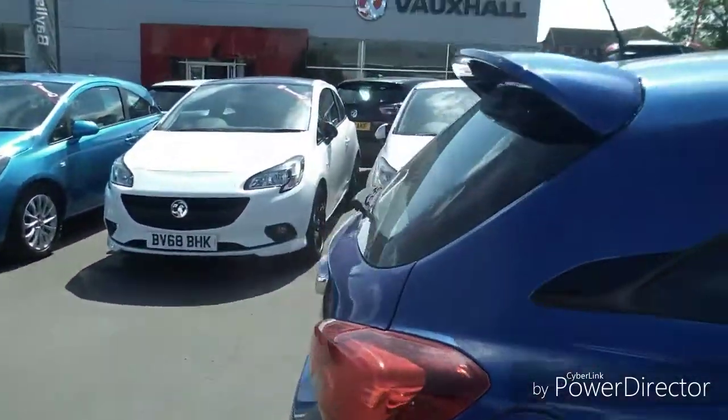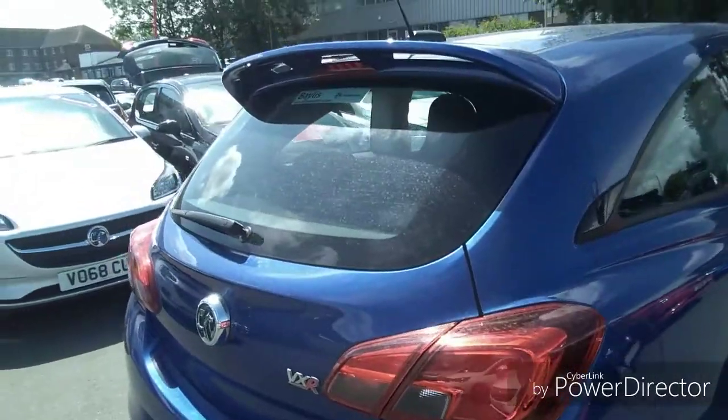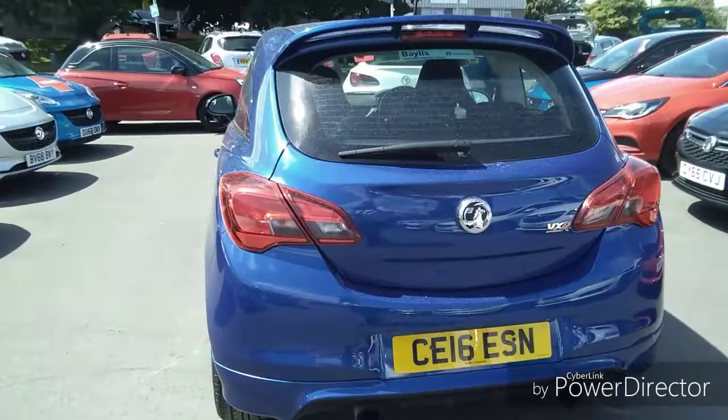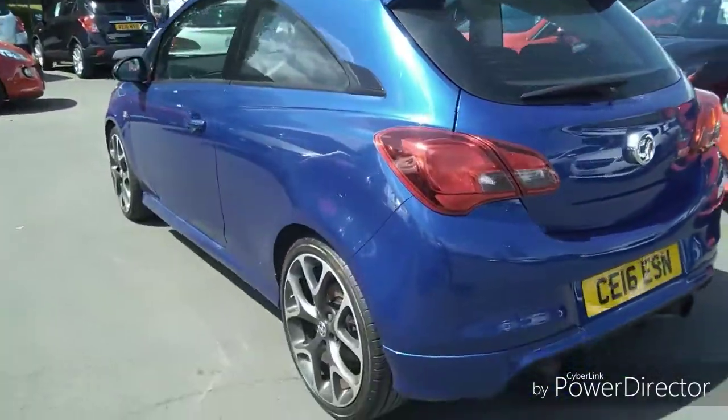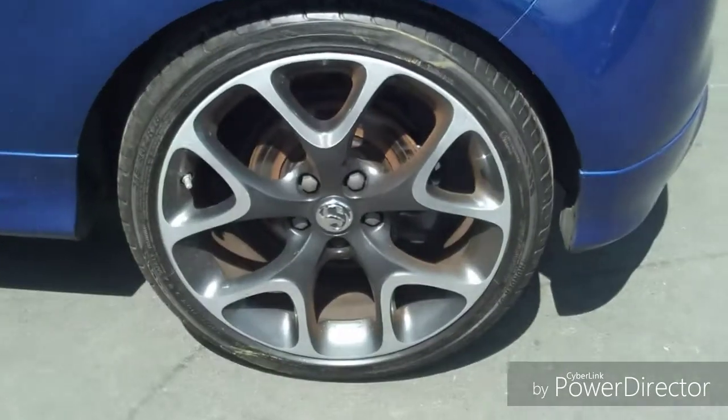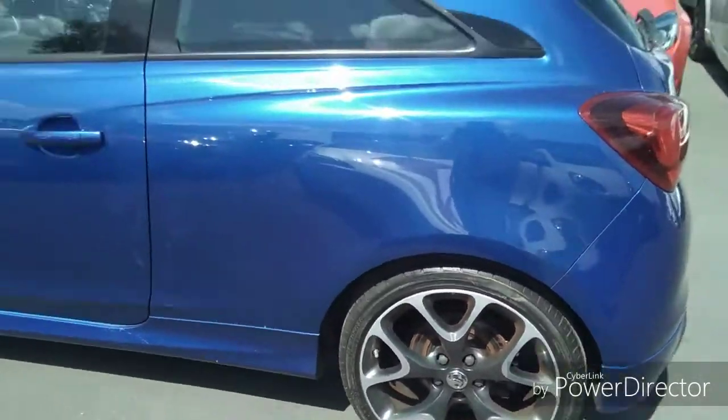As we come round to the rear of the vehicle you'll notice it's got a sports spoiler fitted, a twin exhaust as well as fog lights built into the light fitment area. We have 16 inch stunning silver alloy wheels which gives this car a more sporty and modern look.